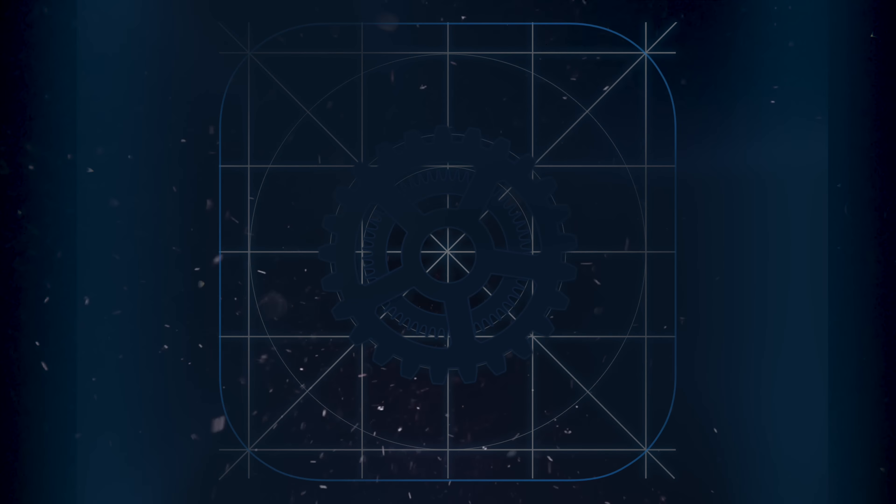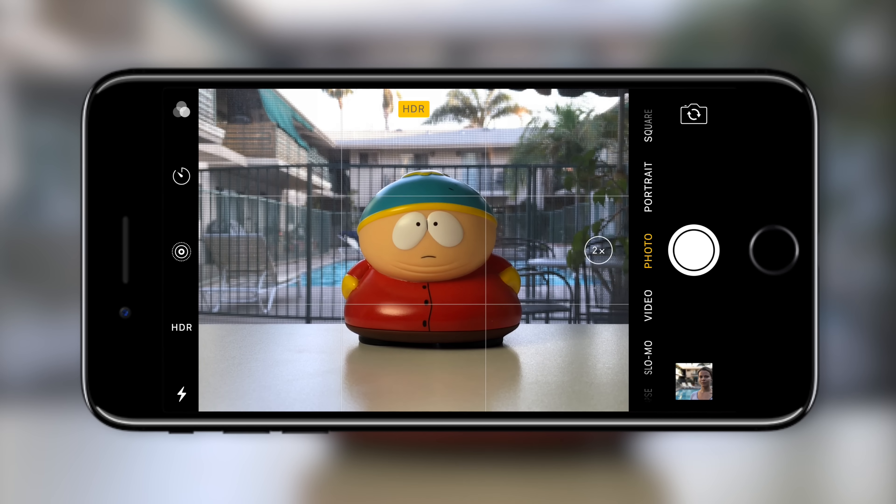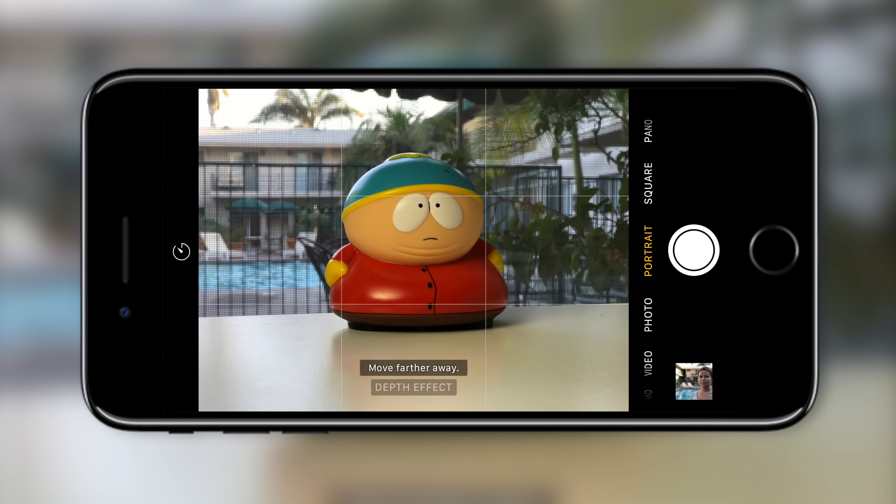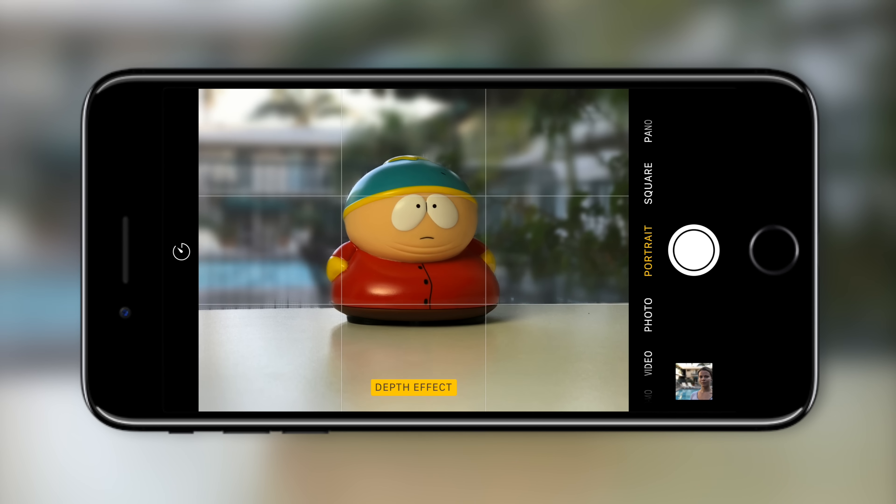Apple has just released iOS 10.1 beta, and this beta release includes the portrait mode for iPhone 7 Plus, where the phone uses both cameras to blur out the background.